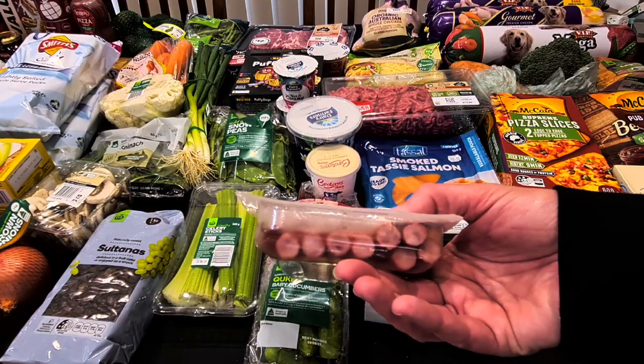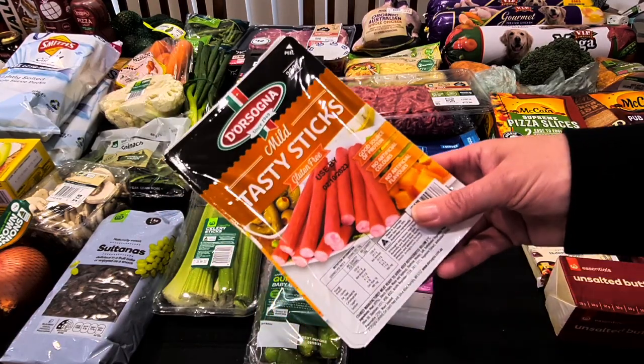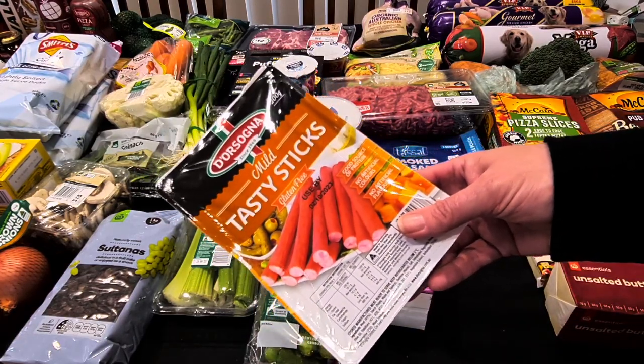Tassonia Mild Tasty — just a 200-gram packet today. We still have some in the fridge. They were $7.40.